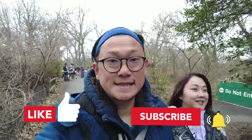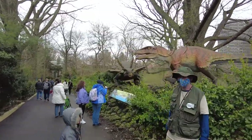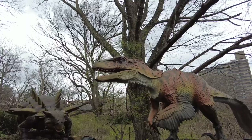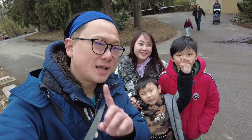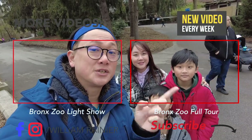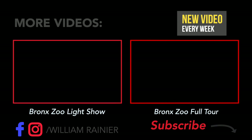So what do you think so far? If you enjoy this video, don't forget to like, share, and consider subscribing! Alright, I think that's it for the Dino Safari — it's pretty fun, very interesting, come and check it out! We do cover the whole Bronx Zoo area if you want to check that out, and we also did the Bronx Zoo light show. See you guys in the next one — bye bye!